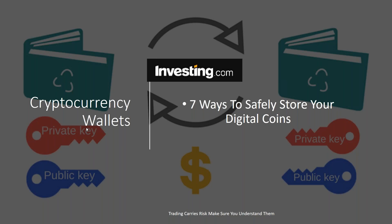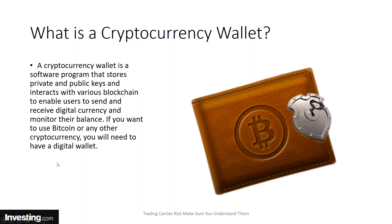One of the most often asked questions I get from cryptocurrency traders is: how can I safely store my digital currency? Where do I store it? This is done in what's called a cryptocurrency wallet. A cryptocurrency wallet is a software program that stores private and public keys and interacts with various blockchains to enable users to send and receive digital currency and monitor their balance. If you want to use Bitcoin or any other cryptocurrency, you will need to have a digital wallet.